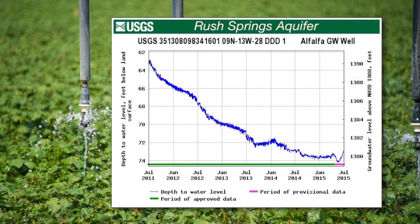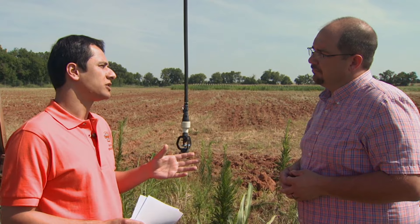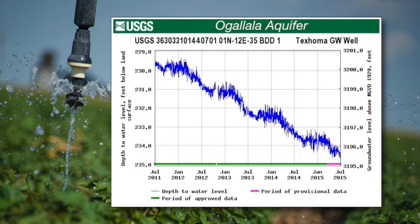If you look at Ogallala, we have one observation well near the city of Texoma. The graphs for that observation well show no improvement at all; the water levels are declining. So the Ogallala aquifer is still under stress and hasn't showed much response to recent rain events.